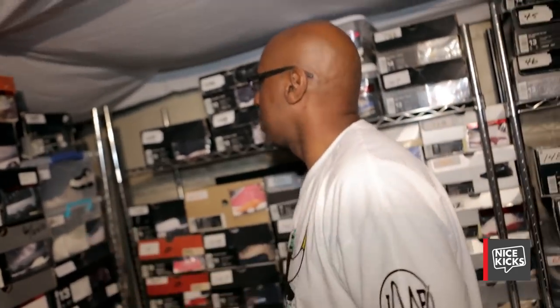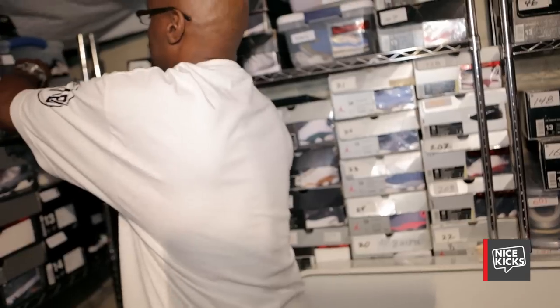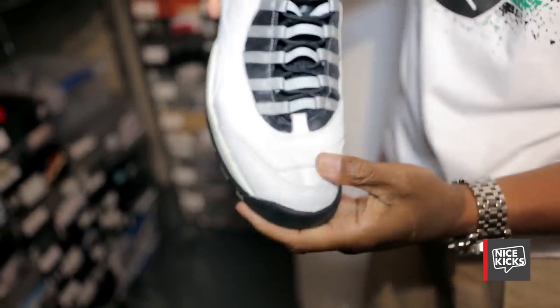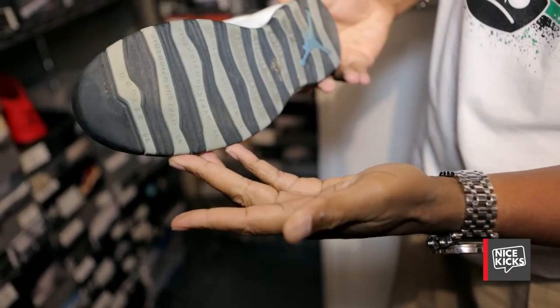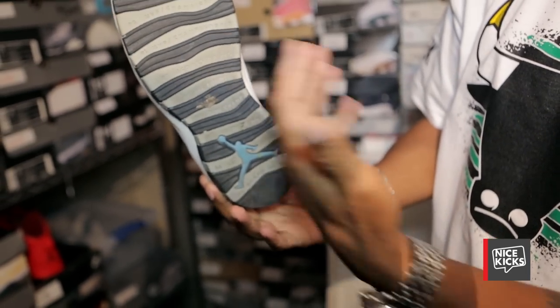I showed you the toe cap tins but I didn't take them out. So here's a look at them — out. This is just a lovely shoe and has all his accolades on the bottom up until the time he retired, his first retirement.